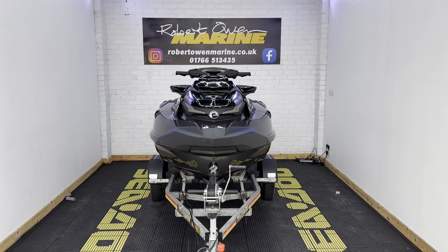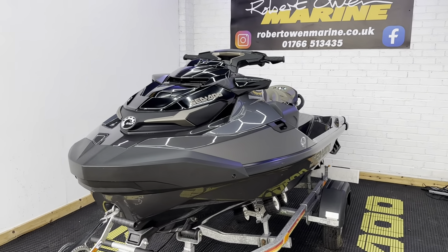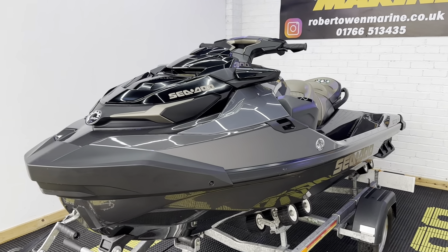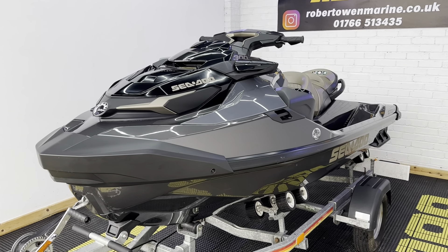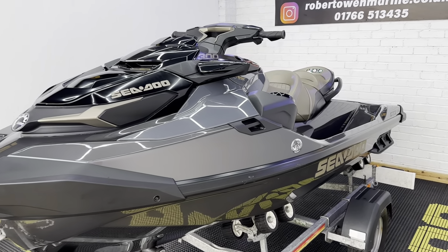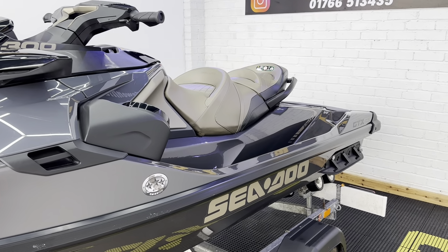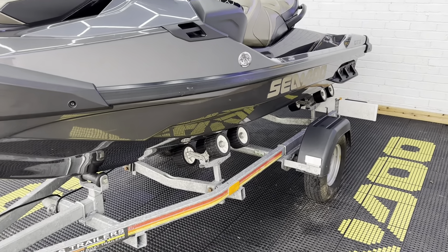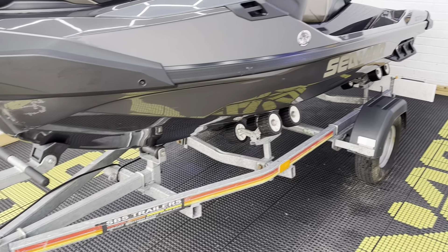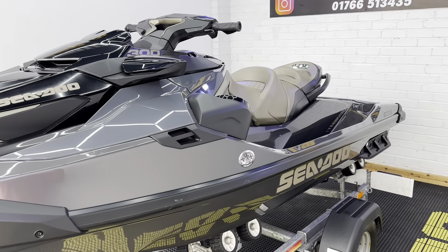Hey folks, it's Rich from Robert Owen Marine and today we bring you this fairly rare — you don't see many of these — 2022 GTX Limited 300. This is a full-size three-seater machine on the ST3 hull, the bigger of the three-seater Sea-Doo hull platforms. It comes on an SBS roller trailer and has its overall Sea-Doo cover, all as standard.